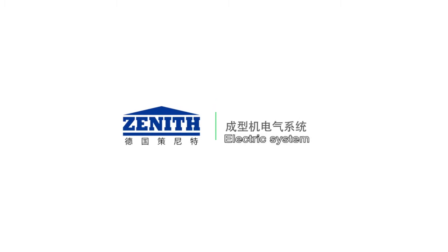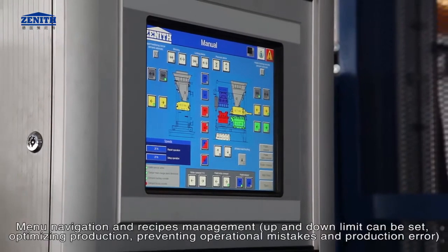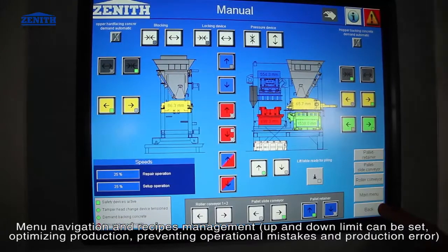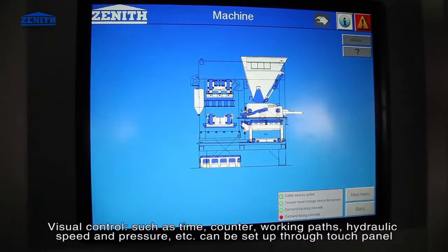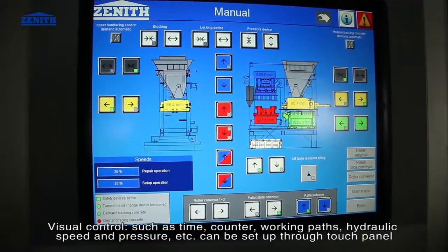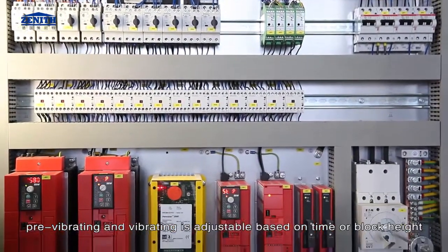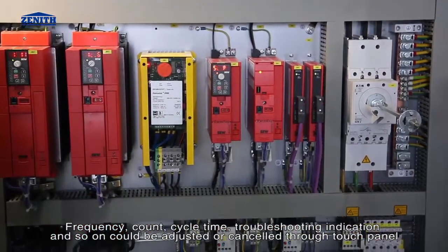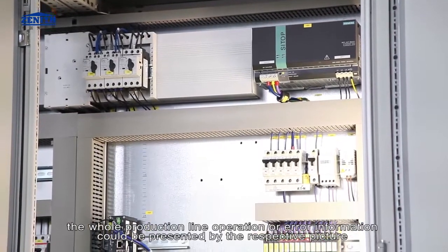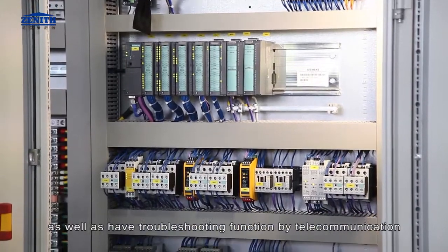The electric system uses Siemens PLC and touch panel control, making machine operation very easy. Menu navigation and recipe management, up and down limits, can be set to optimize production and prevent operational mistakes. Visual controls such as time counter, working paths, hydraulic speed, and pressure can all be configured through the touch panel. Pre-vibrating and vibrating are adjustable based on time or block height, frequency count, and cycle time. Troubleshooting indications can be adjusted or cancelled through the touch panel, and the whole production line operation or error information can be presented visually with remote telecommunication troubleshooting.